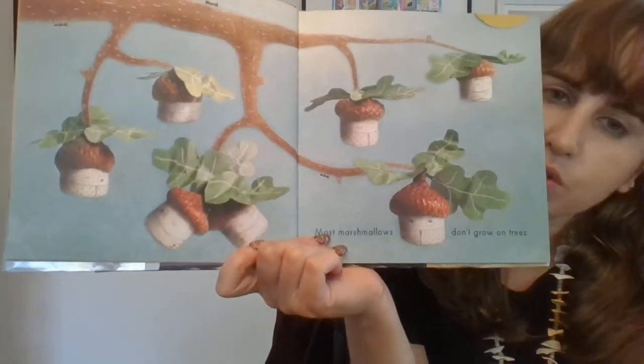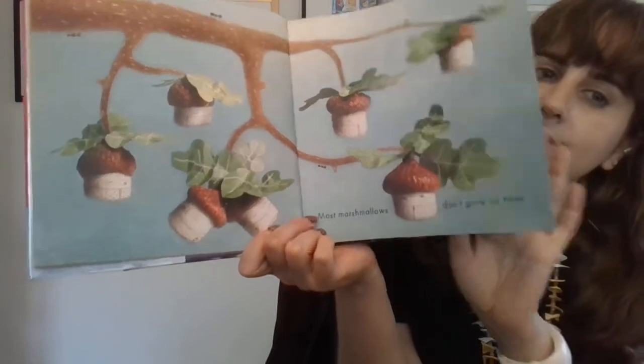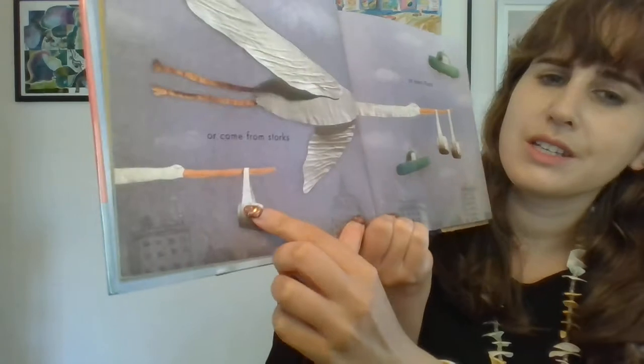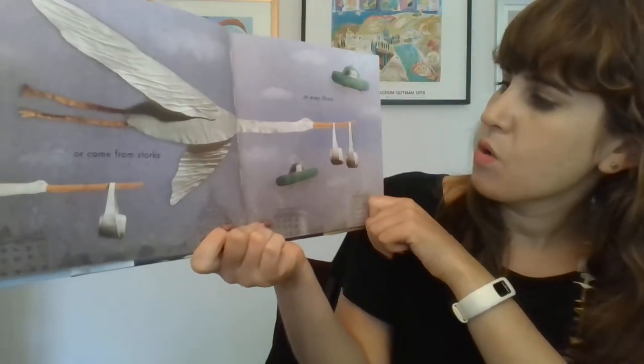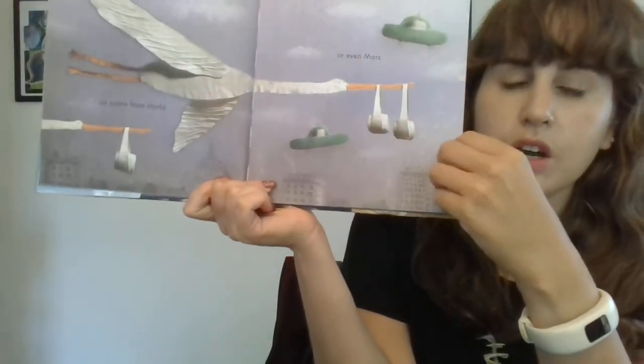Most marshmallows don't grow on trees. Wow, those marshmallows look like acorns, don't they? Or come from storks — this is a stork delivering the baby marshmallows. Or even Mars. Do they even come from Mars on a spaceship?